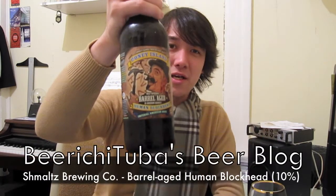Hey, Beertubers! I'm having the final lager from Schmaltz Brewing Company's Coney Island series, and that is going to be their Bourbon Barrel Aged Human Blockhead.